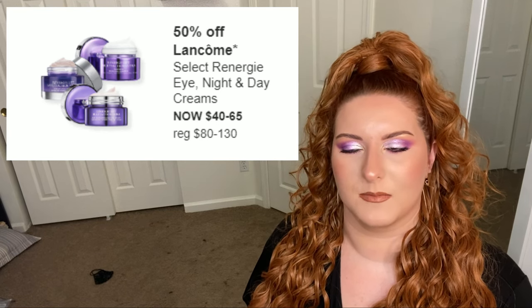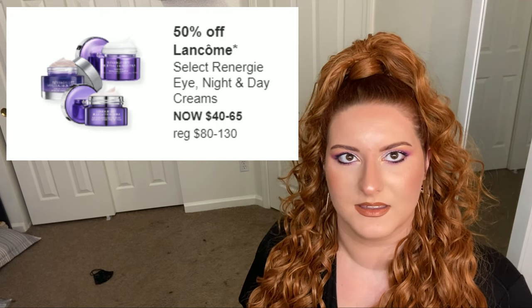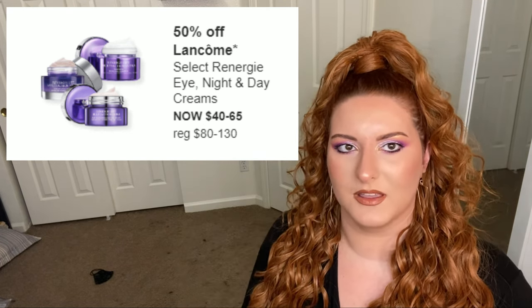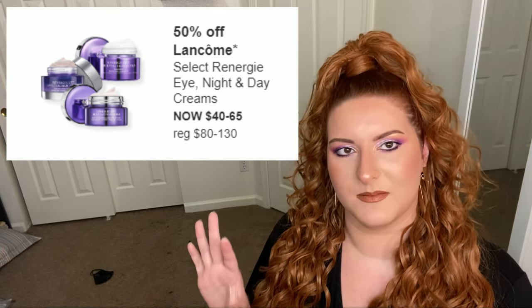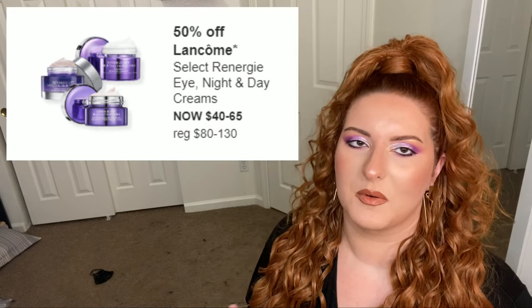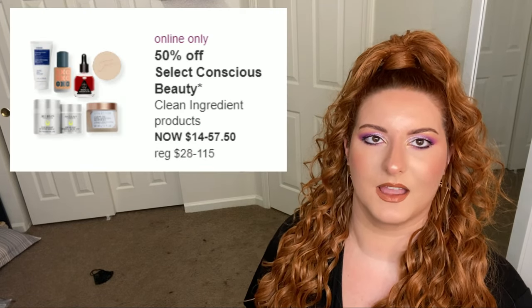I'm hesitant to recommend Lancôme skincare because I just feel like it's a luxury name — you're paying a lot for the branding without a lot of good formula to back it up. Even with it being half off, I feel like you can get better stuff for a better price. You're paying for the Lancôme brand for just a basic formula, honestly.